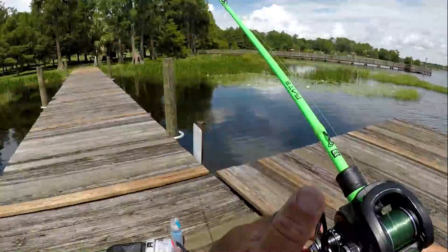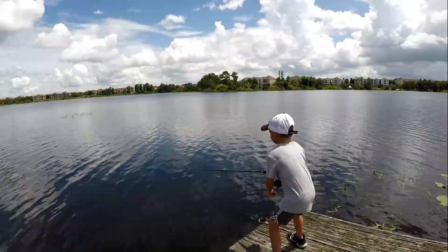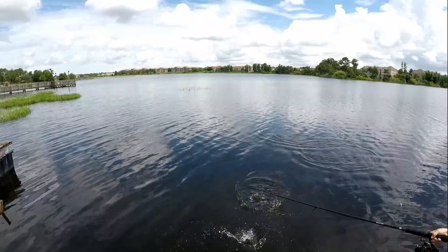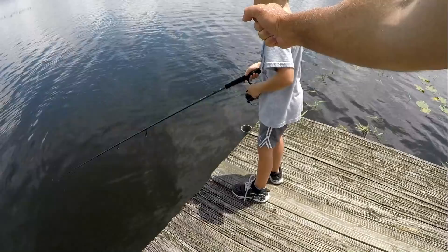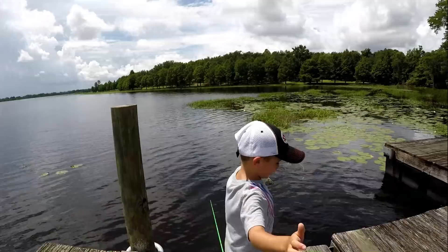Got one! Parker's got one! Oh, uh-oh. Dude, that was your first bass. Was that your first bass on an artificial lure? Yeah, I had a really good feeling about that one. That was out in the open water too, wasn't it? I can't explain it. You did that all by yourself.